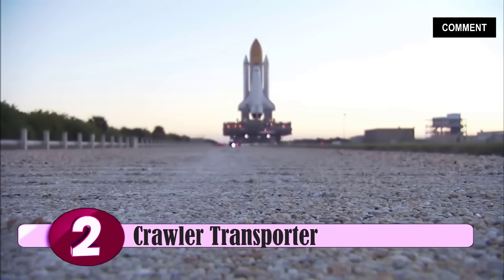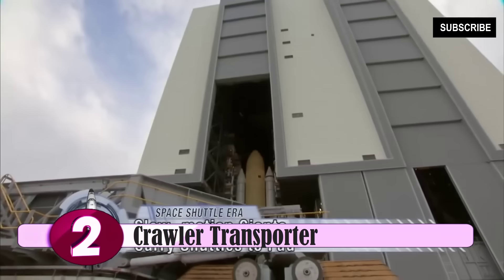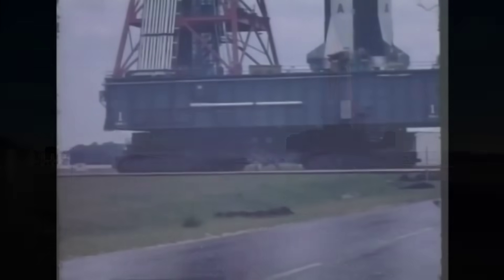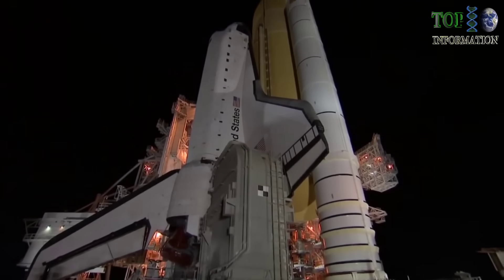For more than 40 years, the twin crawler-transporters at NASA's Kennedy Space Center have slowly traveled the gravel track between the massive Vehicle Assembly Building and the two launch pads at Launch Complex 39. These mammoth beasts that first carried all the Apollo Saturn V rockets have since borne every space shuttle on the last Earth-bound leg of their journeys to space.